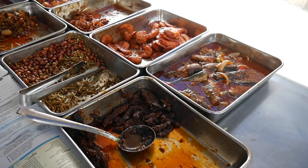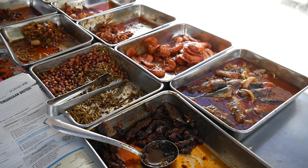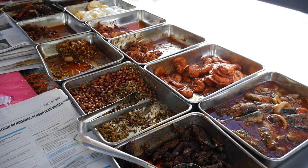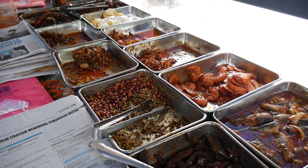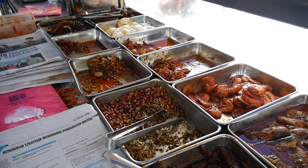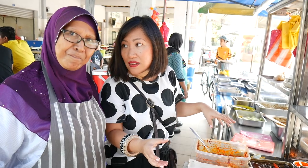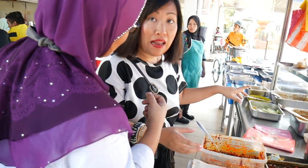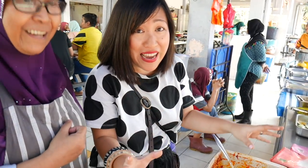We're just having a good chat to auntie — she's been here for 20 years and she's selling these amazing dishes: the laksam which we had, the nasi dagang, nasi lemak, nasi belau, and nasi kerabu. This is so much amazing food. You have to come and eat here — we'll put directions to her eatery down below in the description.